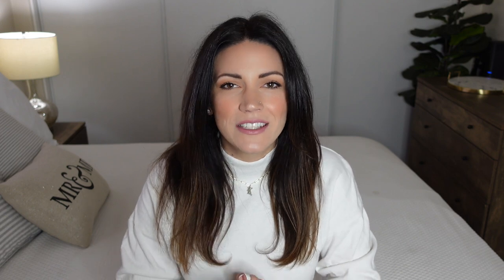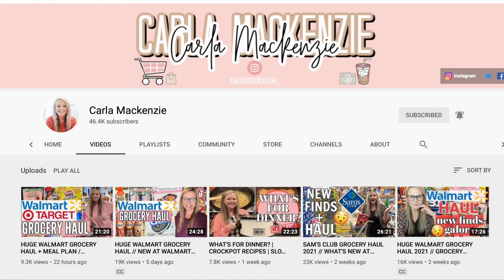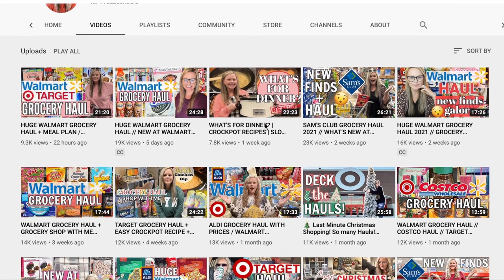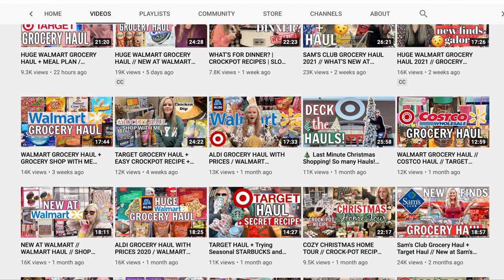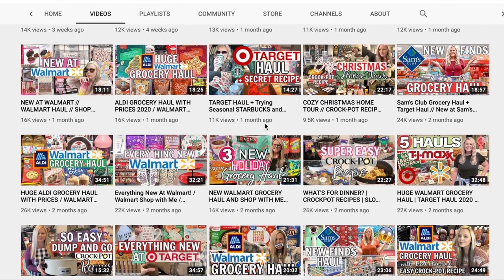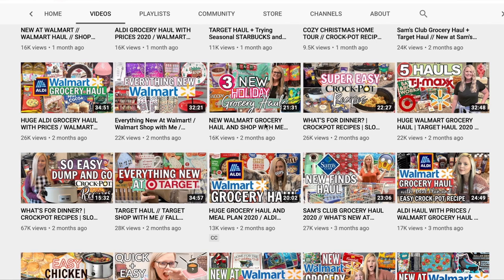Today's video is a collab with one of my favorite girls here on YouTube, Mackenzie from Carla Mackenzie. If you're not following her, you have got to go check her out. She is like the queen of Target, Walmart, Sam's Club — so many different stores. She always posts really amazing content about what's new at stores and has such a fun, goofy personality. I feel like her and I could be friends in real life even though she's in South Carolina and I'm in California. She is going to be doing a Target haul today as well, so go check her out — I'll have her video linked in my description box.